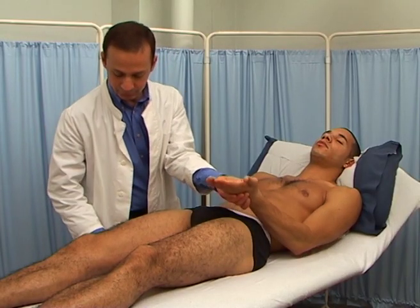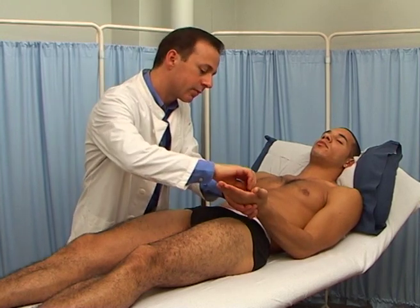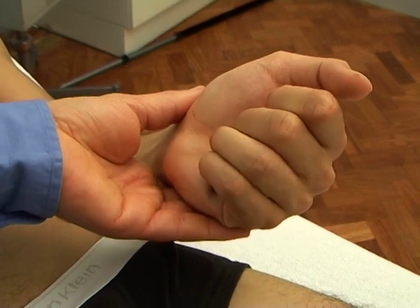Now you can have your other hand, please. Pen top.